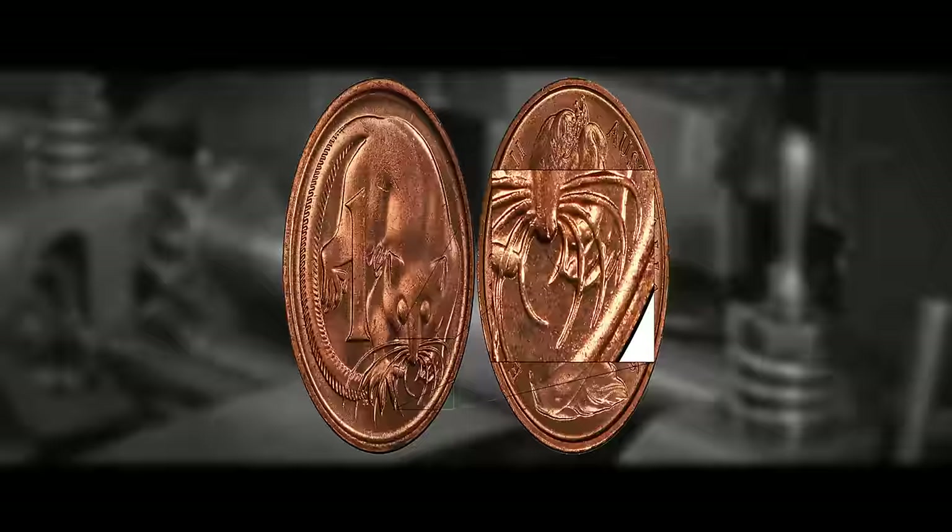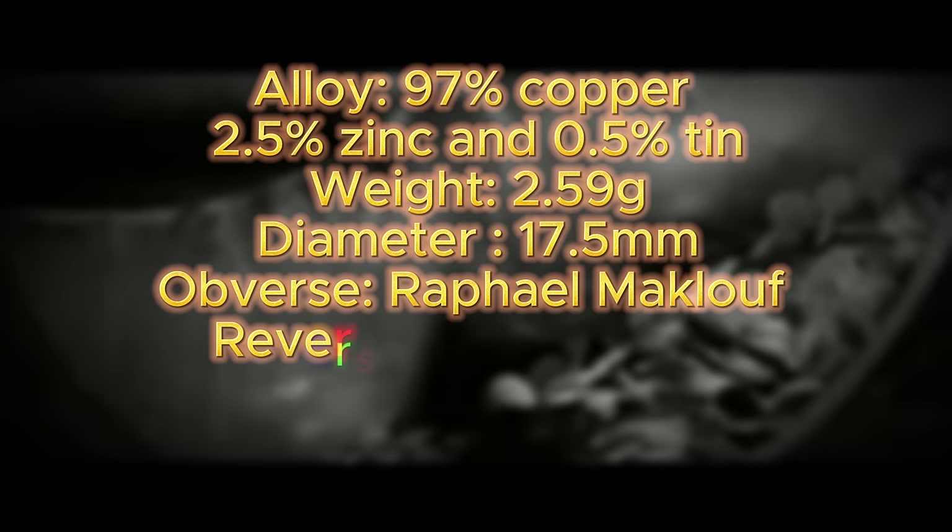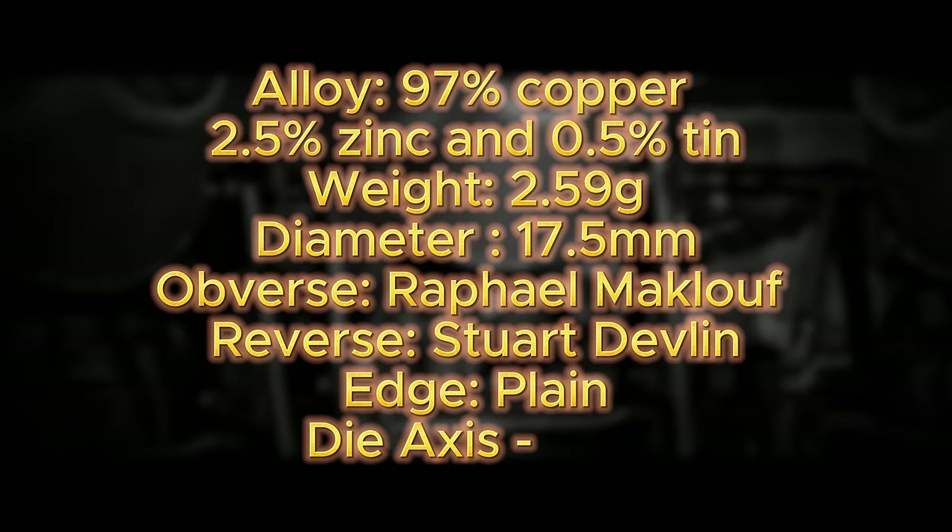The most valuable of the three 1966 penny varieties is the Blunt Second Whisker minted at Perth, followed by the Blunt First Whisker from Melbourne, and the least valuable is the Pointed Whiskers from Canberra. Specifications: 97% copper, 2.5% zinc, 0.5% tin composition; weight 2.59 grams; diameter 17.5 millimeters; designed by Raphael Maklouf for the obverse and Stuart Devlin for the reverse; plain edge; medal alignment.